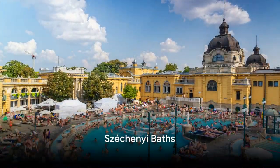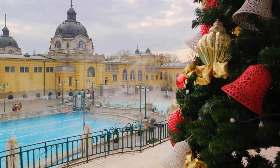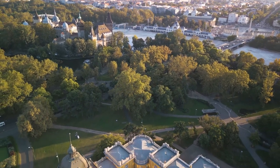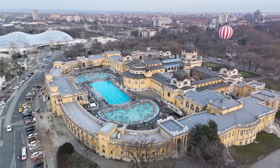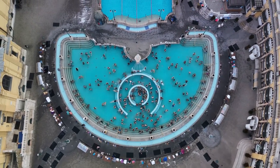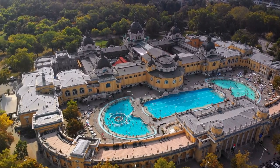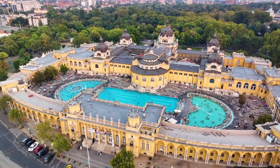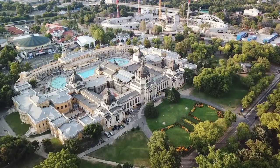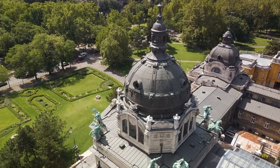Coming in at number 2, we find the relaxing Széchenyi Baths. A world unto itself, this thermal bath complex is one of the largest in Europe. Stepping into Széchenyi Baths is like stepping into another era, with its stunning neo-baroque building serving as a charming backdrop to your wellness experience. The thermal baths, drawn from two thermal springs, are rich in minerals and renowned for their healing properties. Whether you're looking to soothe aching muscles, rejuvenate your skin, or simply unwind, these baths are the place to be. From the invigorating saunas to the blissful massage services, there's a wealth of wellness options to explore. Széchenyi Baths offers a uniquely Budapest experience — a perfect blend of relaxation and architectural beauty.